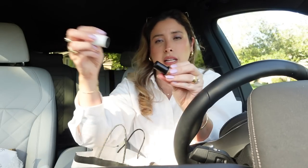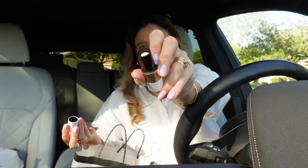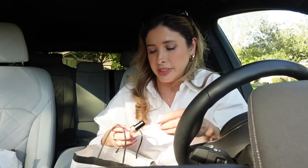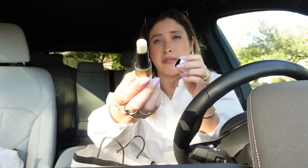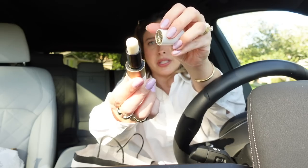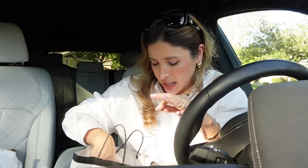I also ordered the lip balm by Hermès — this is the clear lip balm. Unfortunately the box came in terrible condition. This is a really good lip balm. If you haven't tried it — I love Hermès lip products.